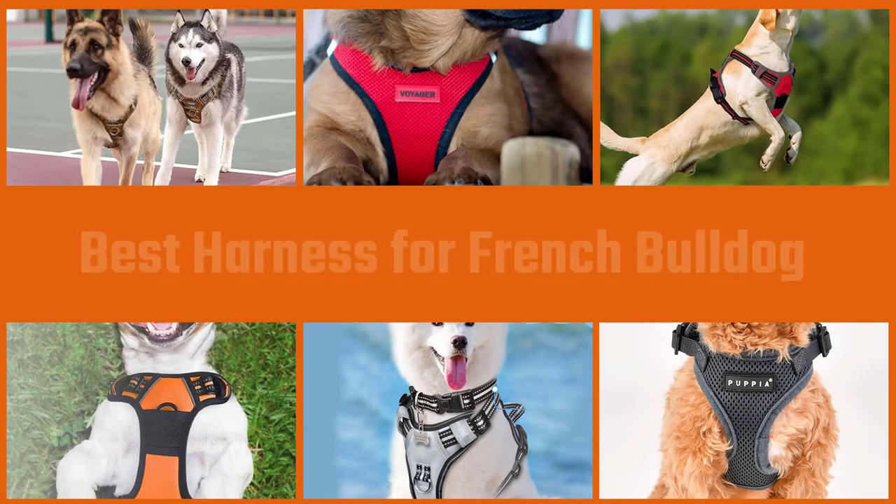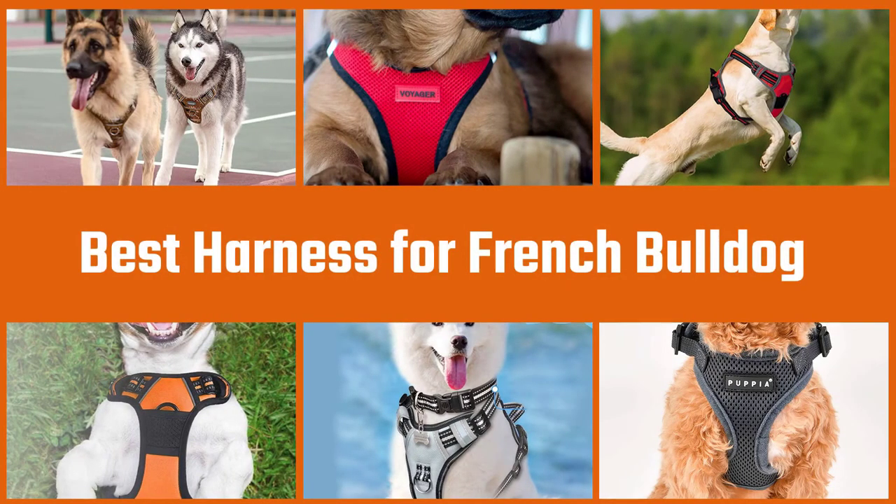There are many different dog harnesses for French Bulldogs on the market and you may be wondering what the best French Bulldog harness would be. This video will give details of things you should consider before choosing the best harness for your French Bulldog.